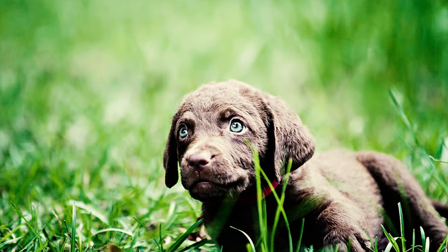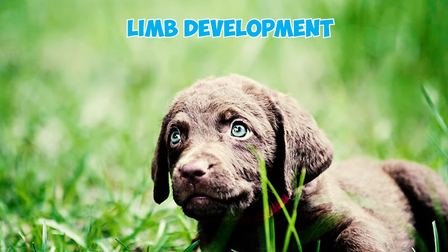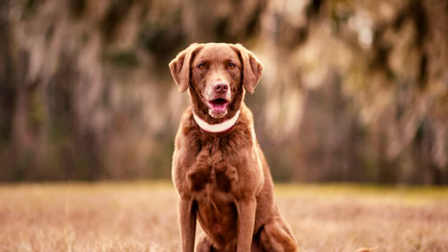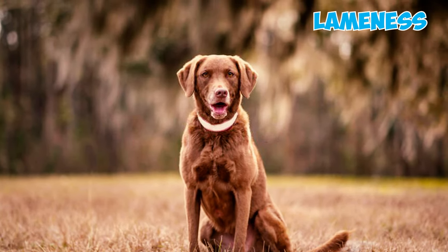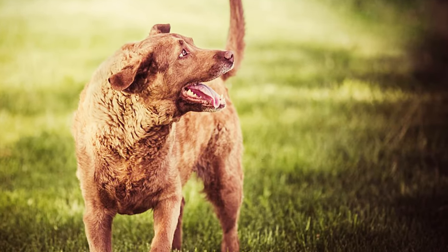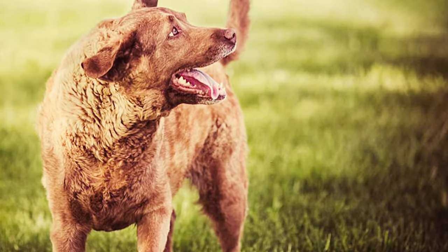Number nineteen: a genetic concern in the breed is chondrodysplasia, a disorder affecting limb development in puppies. It causes the long bones to grow abnormally, resulting in shortened legs, and can lead to subsequent health problems such as joint instability, lameness, bone dislocation, and even arthritis later in life. Number twenty: in a 2007 survey summarizing the purebred dog health survey for Chesapeake Bay Retrievers, the breed's median lifespan was found to be 10 years and nine months.